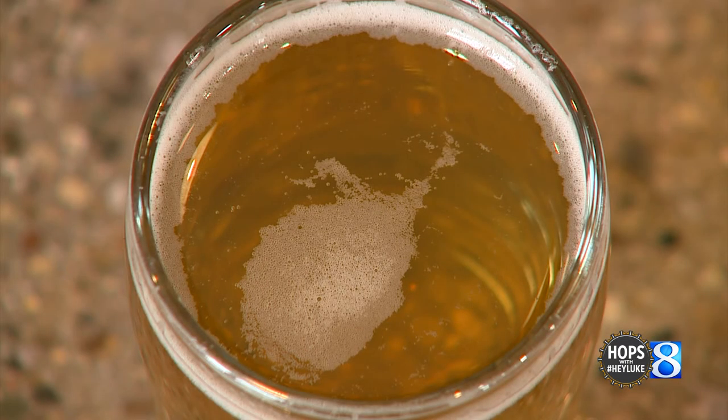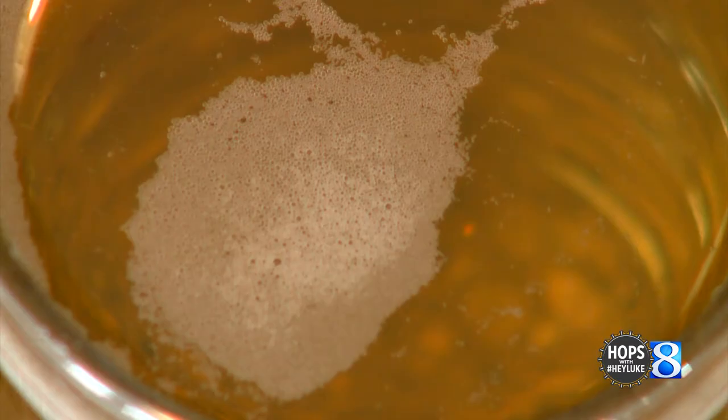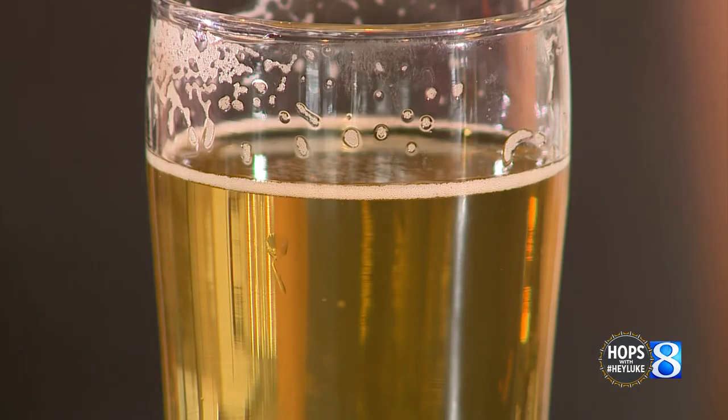It uses German Noble hops, Pilsner malt, and it's just kind of basic — a little bit of bitterness, but it's an easy drinker. Nice, smooth one to put down a couple of.